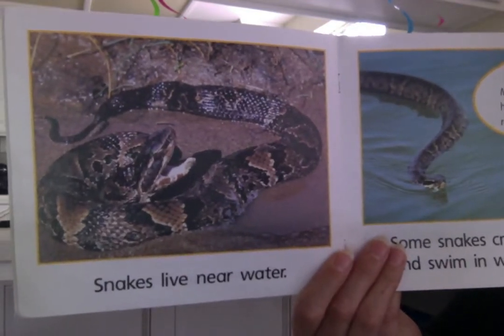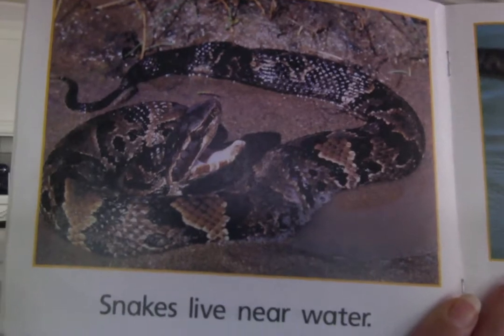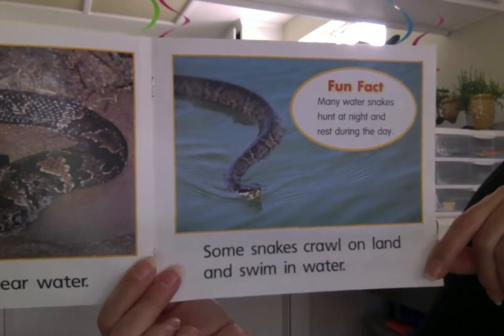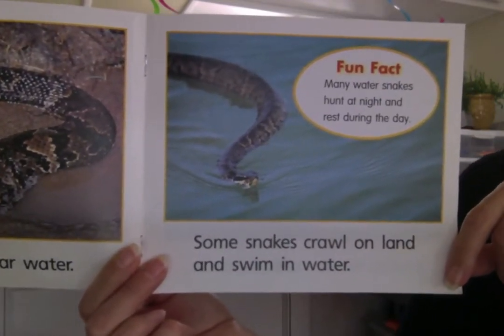Snakes live near water. This snake is taking a cool dip in the water. Some snakes crawl on land and swim in water — they do both. They live on land and in the water.